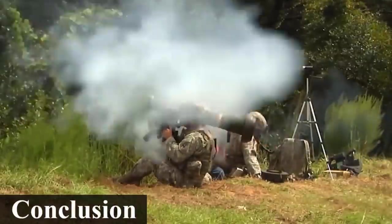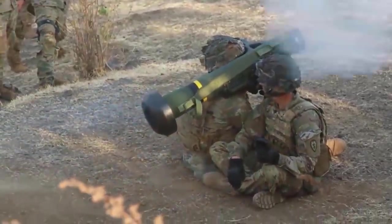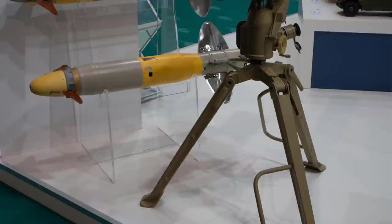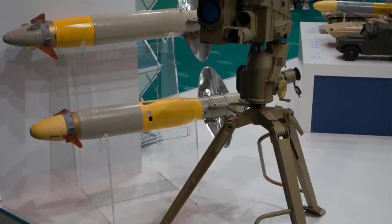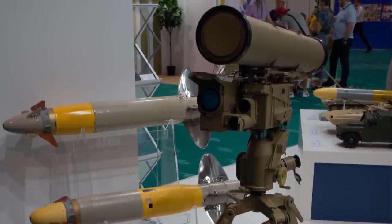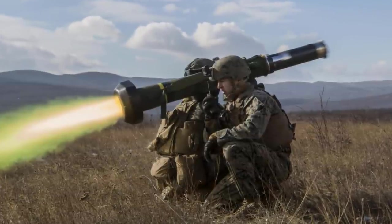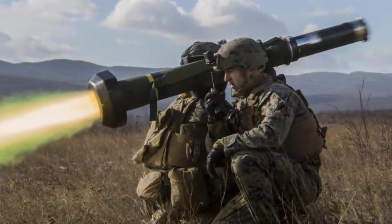The Javelin is a top-attack, fire-and-forget missile — once locked on, it will home in on the target. It can be carried and fired by one person without the need for additional equipment, while the Cornet requires a tripod and the operator must keep the laser designator on the target throughout flight. Both systems are equally effective overall. The main advantage of the Cornet over the Javelin is cost-effectiveness and range — it is quite cheap and has a very long range. However, the Javelin is better in terms of guidance, and its top-attack mode allows it to swoop down on a tank's turret at its weakest point, while the Cornet is a direct-fire weapon like any other conventional anti-tank system.